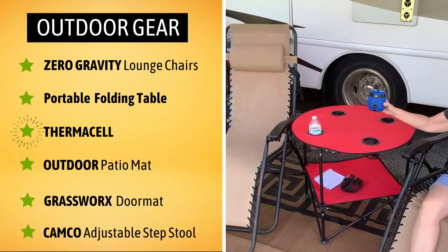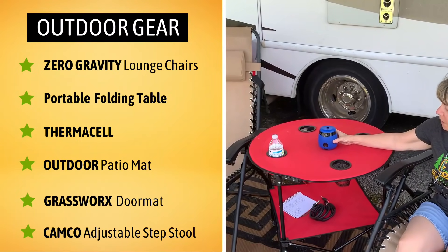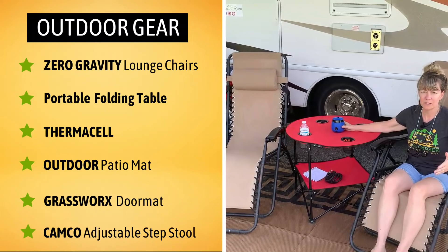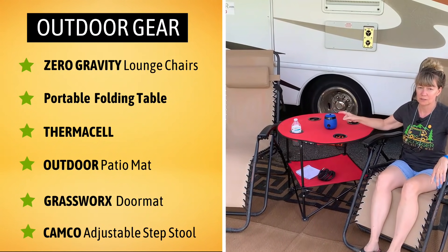We have our Thermacell. I had heard reviews about Thermacell and thought we've got to give this a chance because nobody wants to be pestered by mosquitoes. And we really do love this — we do find that it works for us.